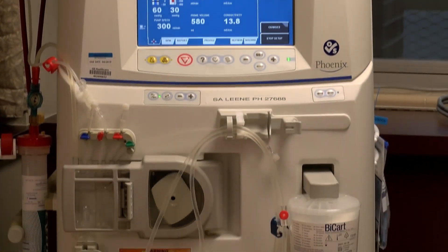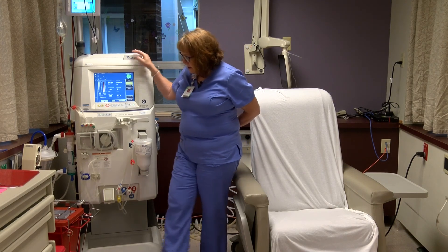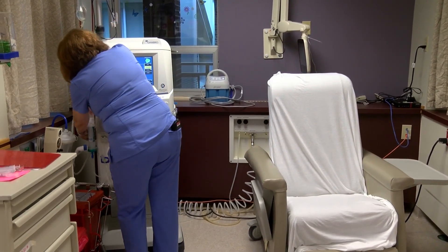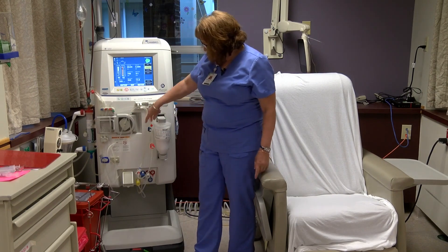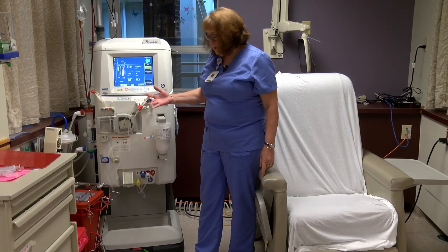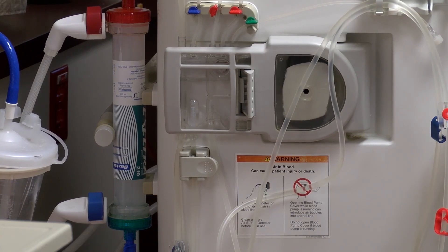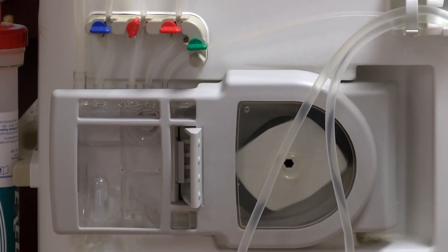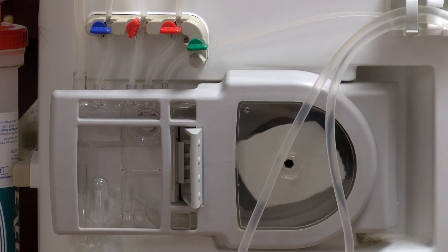This is the machine that a patient coming in-center for dialysis three times a week is on. The artificial kidney — or the dialyzer — is this little guy here. We have fluid that helps remove the toxins coming in through these ports, and this is the blood tubing that will be connected to the person. If they come in for outpatient in-center dialysis, it's usually a four-hour treatment, with about an hour of flex — so they're here at least five hours, three times a week.